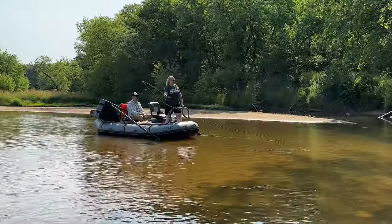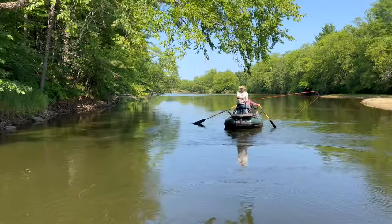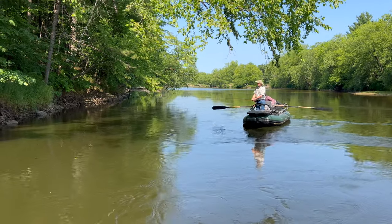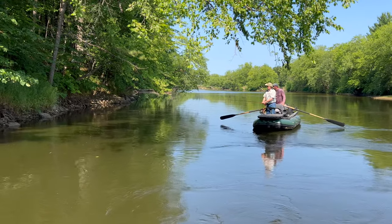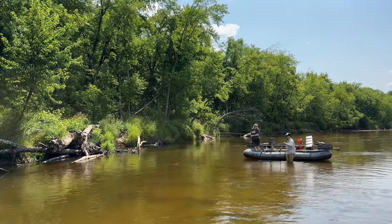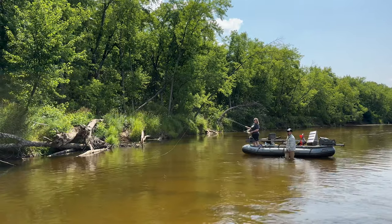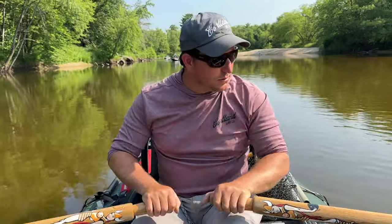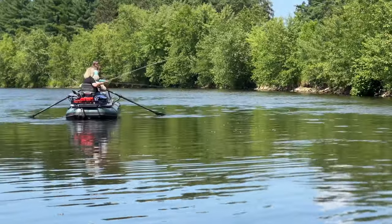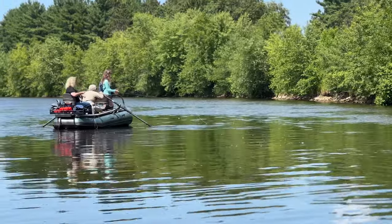The boat we're using is called a Hooligan XL. It's 14 feet six inches long by about 50 inches wide. These are inflatable rafts with an aluminum frame, and you can get two anglers in the boat plus the rower in the middle. They hold a lot of gear, a lot of weight, and go through relatively shallow water, so they're perfect for these skinny western Wisconsin rivers.